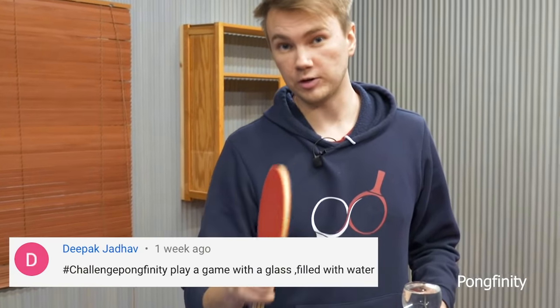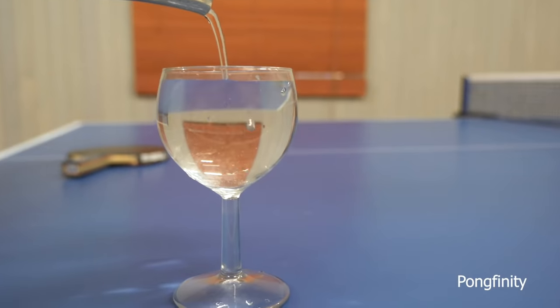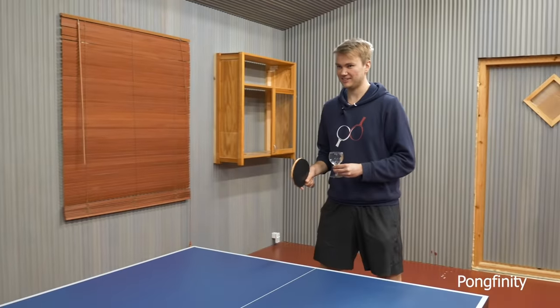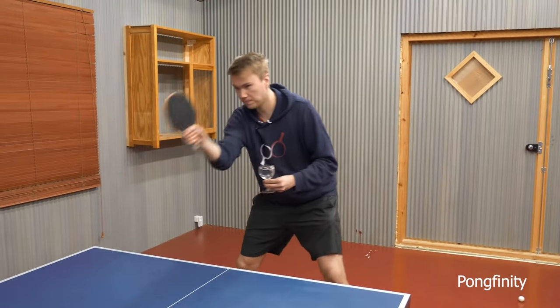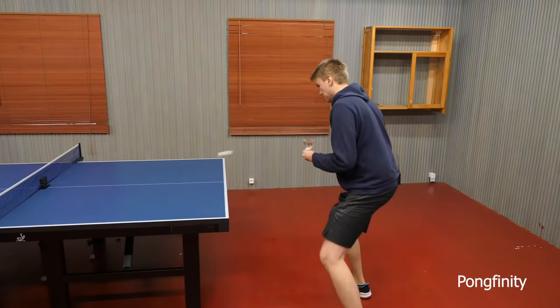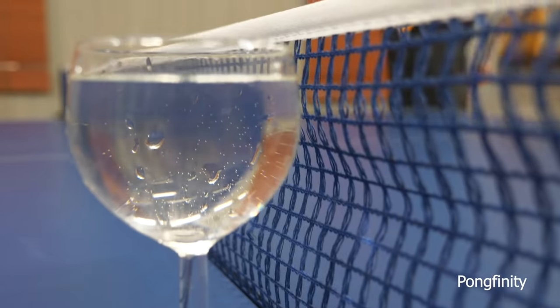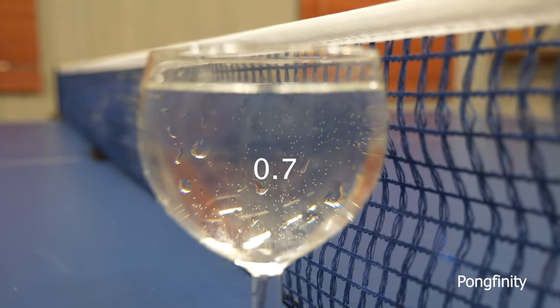Okay, everybody does the same drill, and the one who has the most water left in his glass wins. Forehand, middle, backhand. Forehand, middle, backhand. And only forehand. That was six. I think Emil's score is about 0.7.